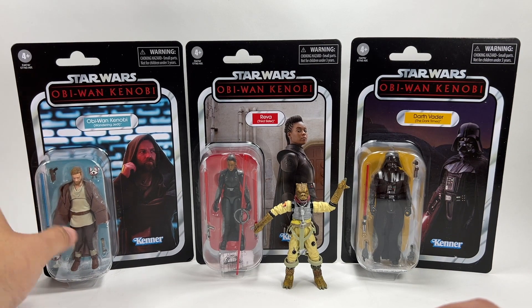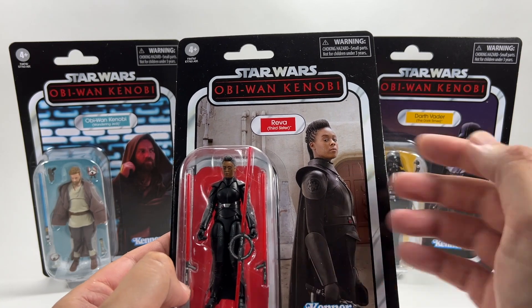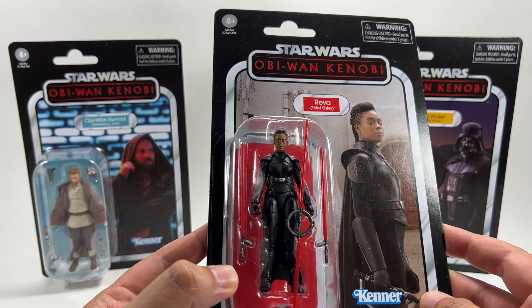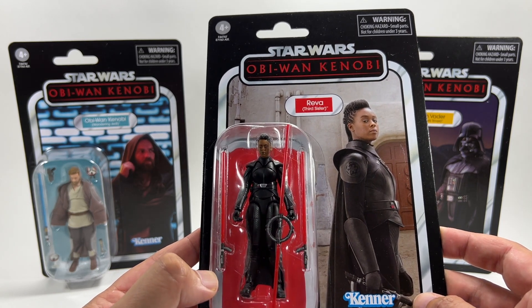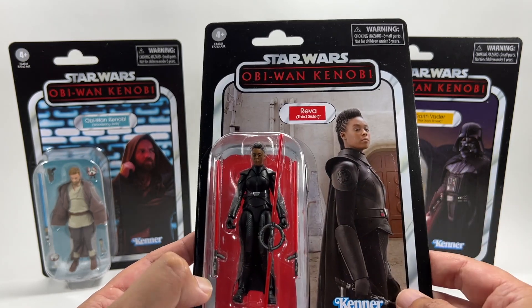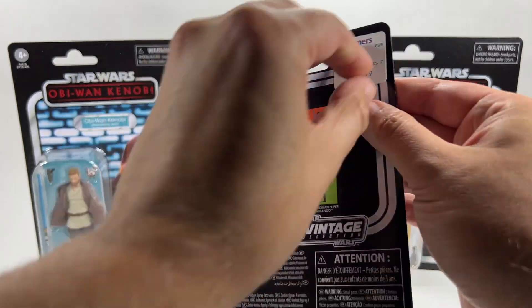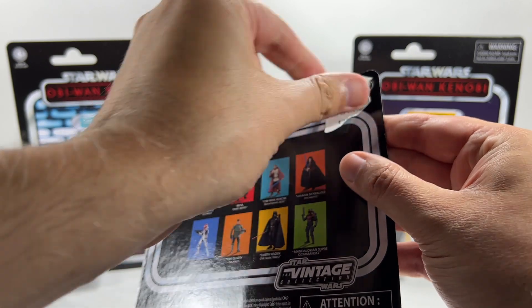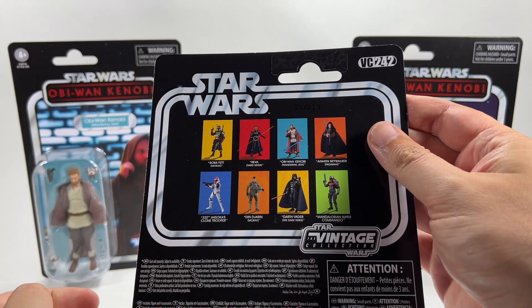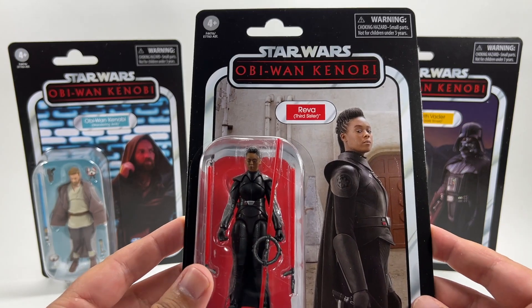Let's take a look at Reva — this is the Third Sister. Again a great looking card back, and looking at the figure in the bubble, it's a really good likeness. Can't wait to review this one — she looks good. Plenty of accessories once again: the unlit lightsabers, the double lightsaber, single lightsabers. They've really pulled out all the stops for these ones. Let's take the sticker off the back so we can see the VC number — that one is VC242. She looks pretty cool, so yeah, can't wait to review that one.